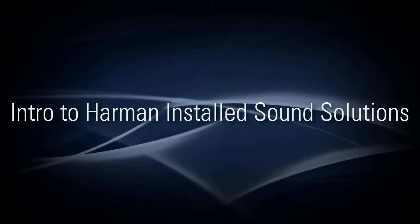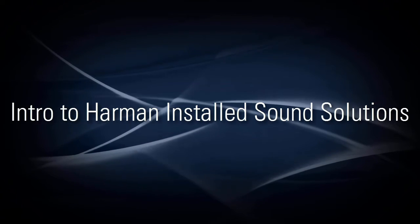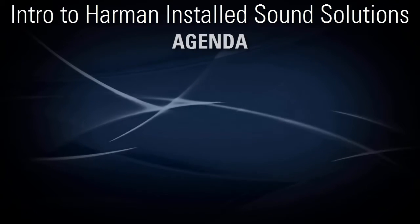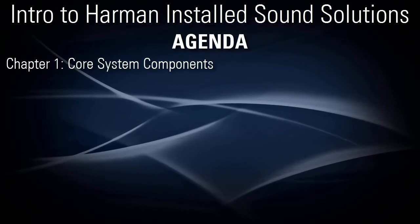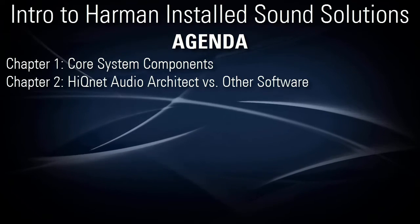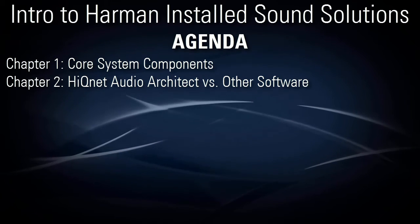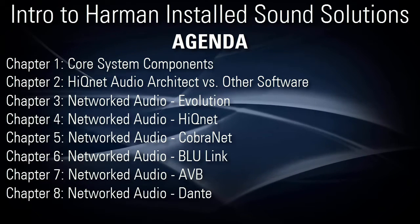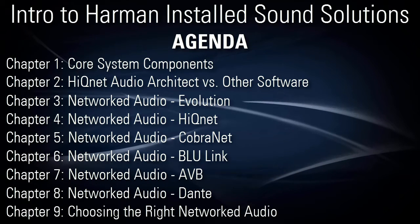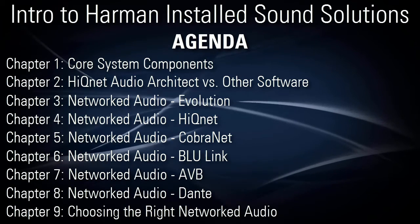Hi, I'm Kevin Brown with BSS Audio. In this video series, I'll introduce Harman's premium solutions for installed sound systems. We'll start by looking at the core components of a Harman installed sound system. Then, we'll compare HiQNet Audio Architect against other HiQNet software applications. Then, we'll discuss networked audio and control technologies. And finally, we'll talk about choosing the right networked audio technology to fit your needs. Let's begin.